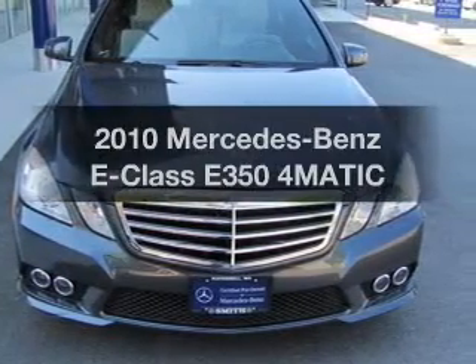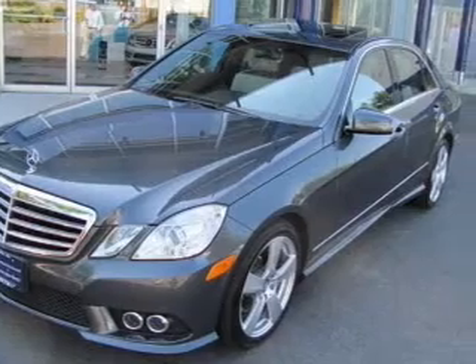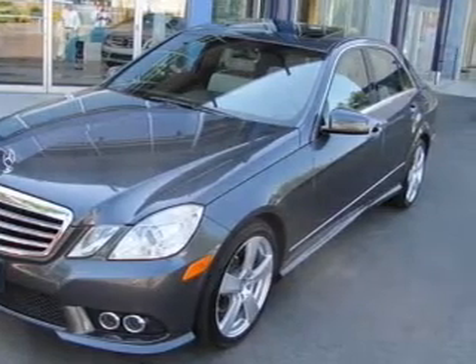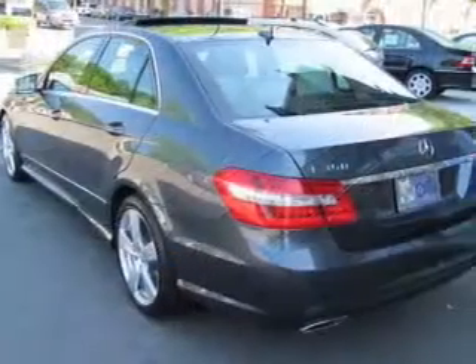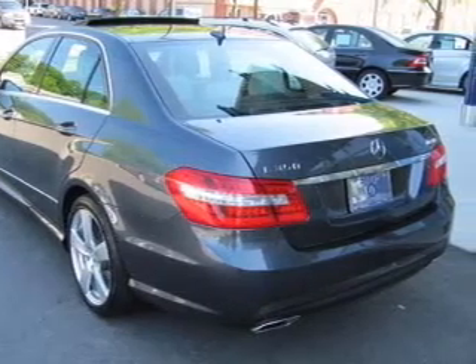Introducing the 2010 Mercedes-Benz E-Class. This is the set of wheels you've been looking for, with a reliable six-cylinder engine connected to a smooth shifting transmission. The anti-lock braking system will help deliver you safely to your destination.